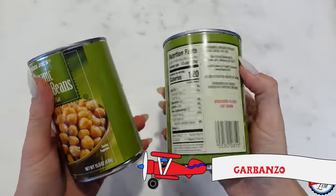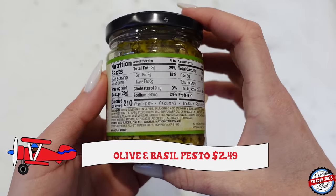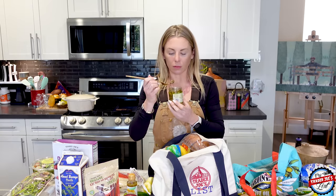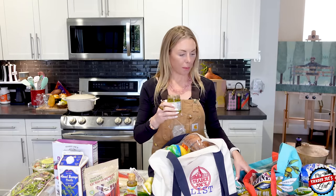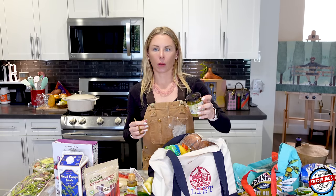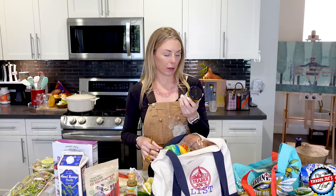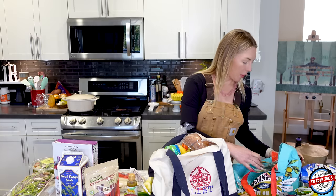I picked up some garbanzo beans — I just like to add them to my salad. Then I picked up this new olive and basil pesto sauce. It looks really yummy — I love olives, I love basil, and I love pesto. It's got a green olive base with walnuts. Let me try it — it smells like Italy. Mmm, that's good. It's very olivey, so I'm wondering if on pasta you'd want to mix it with a regular basil pesto. You could also put it on chicken and cook it. Different ways to use it.